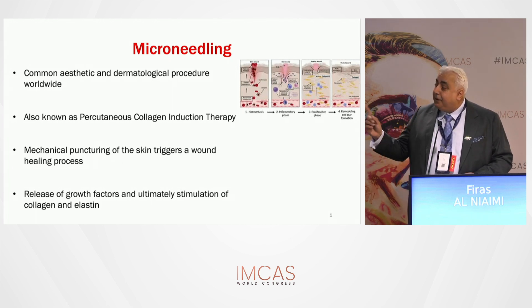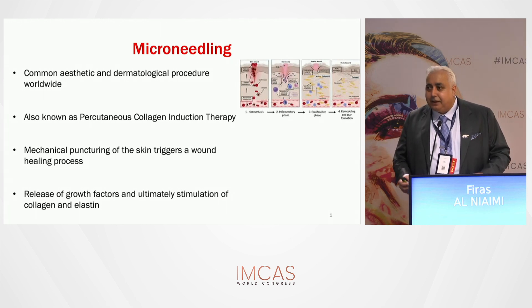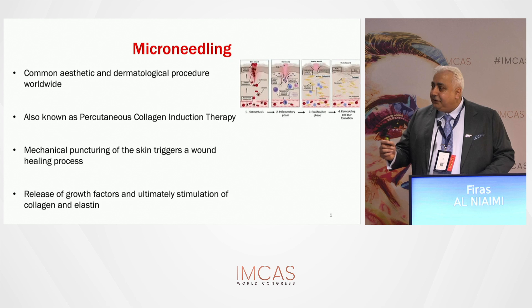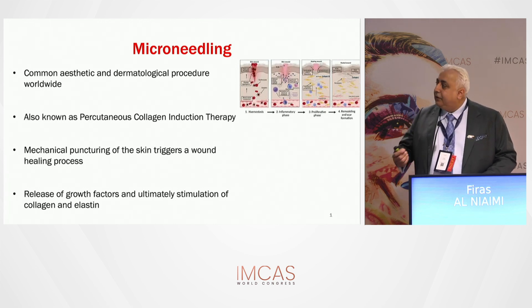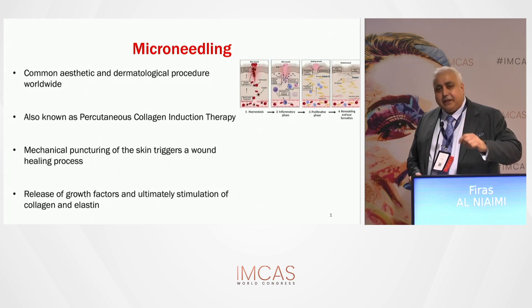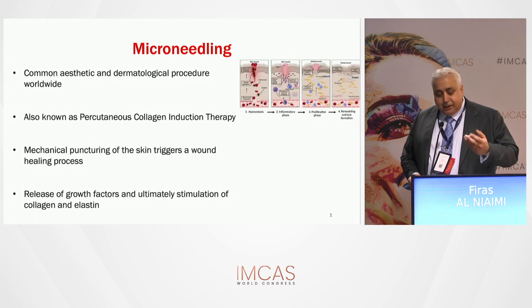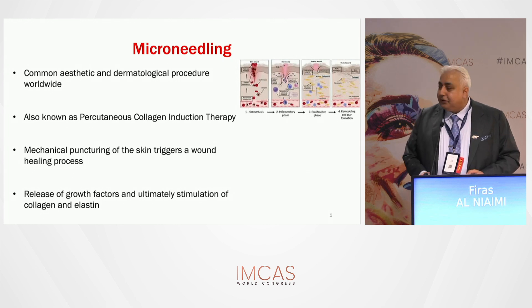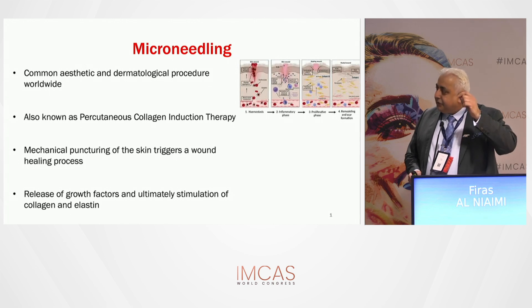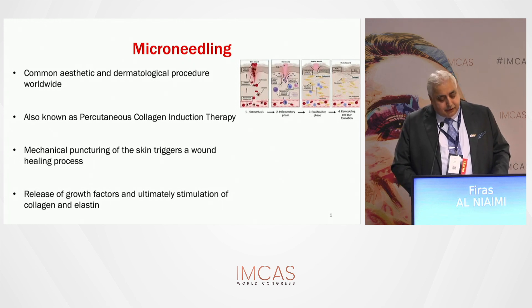In the literature you may come across the term percutaneous collagen induction therapy — the more medical-sounding name for microneedling. The mechanical injury induced into the skin stimulates wound healing, ultimately leading to better collagen and elastin. You prick the skin, get pinpoint bleeding, release of growth factors, enter the wound healing cascade, and ultimately get better collagen and elastin — hence the term percutaneous collagen induction therapy.